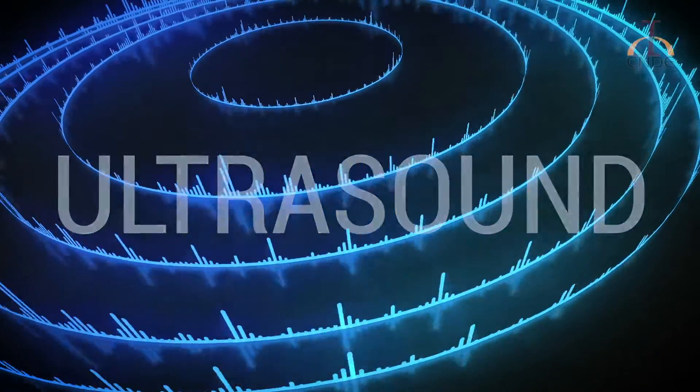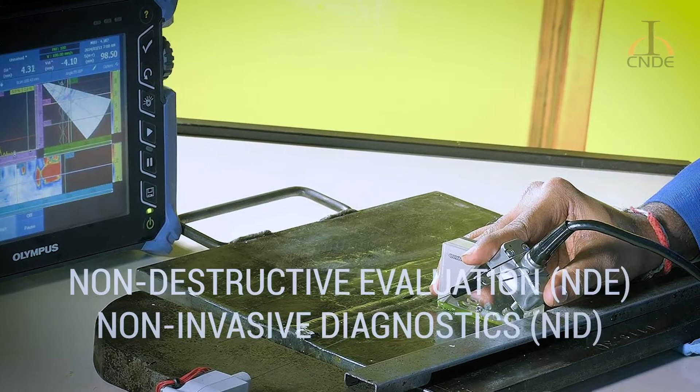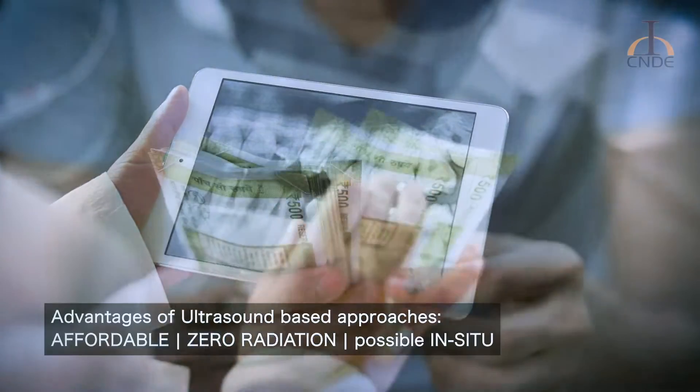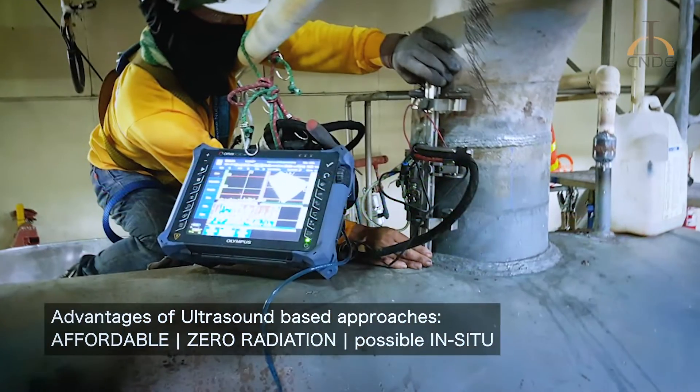Ultrasound has grown to be an option for non-destructive evaluation (NDE) of engineering components, as well as non-invasive diagnostics (NID) in biomedicine, because of its affordability, zero radiation, and the possibility of in-situ operation.